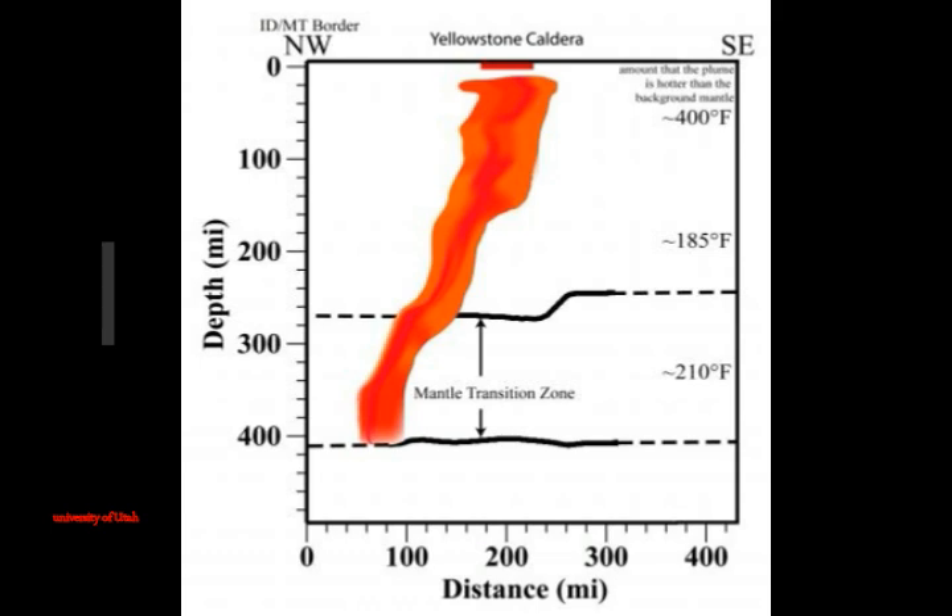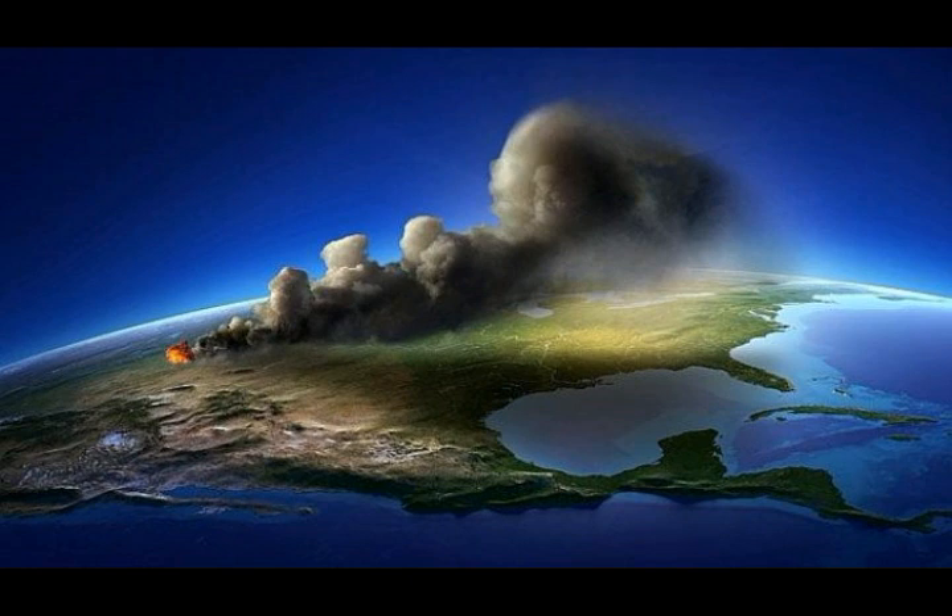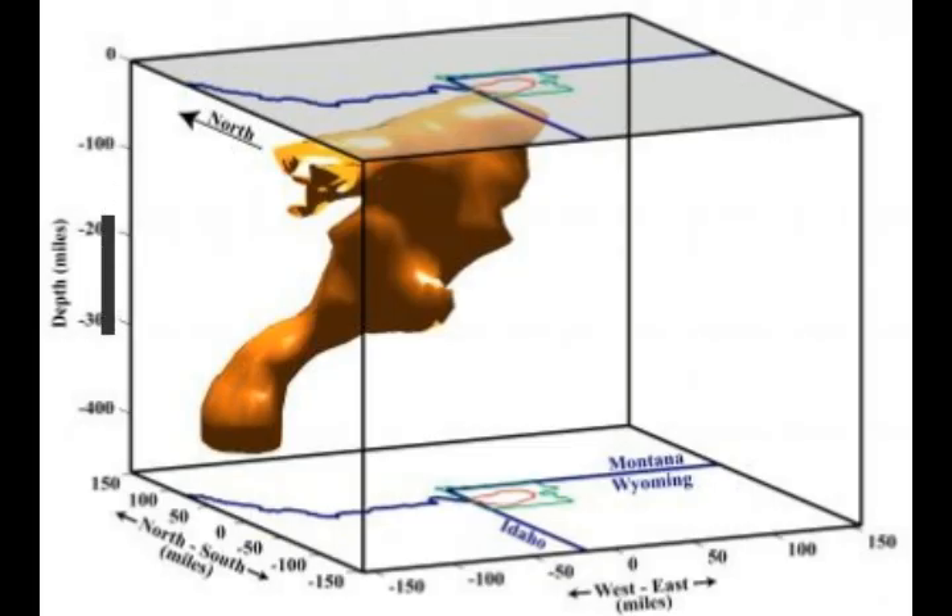A related University of Utah study used gravity measurements to indicate the banana-shaped magma chamber — that's the chamber, not the reservoir beneath it. The magma chamber of hot and molten rock a few miles beneath Yellowstone is 20 percent larger than previously believed, so a future cataclysmic eruption could be even larger than thought. The study also suggests the same hotspot that feeds Yellowstone volcanism triggered the Columbia River flood basalts that buried parts of Oregon, Washington State, and Idaho with lava starting 17 million years ago.